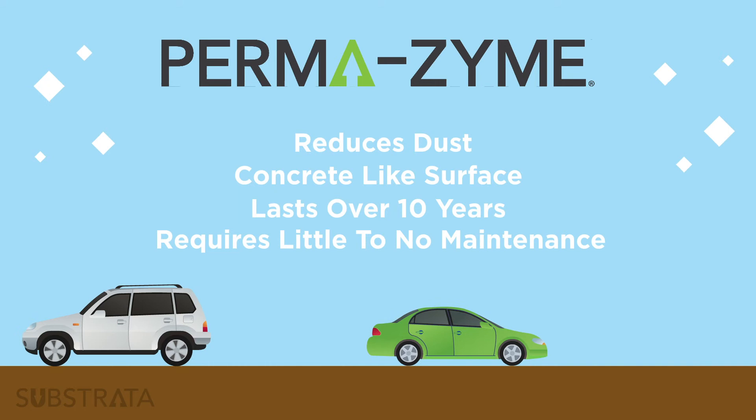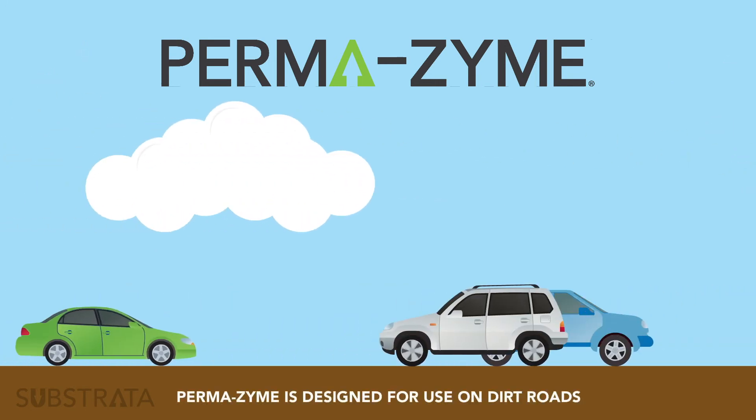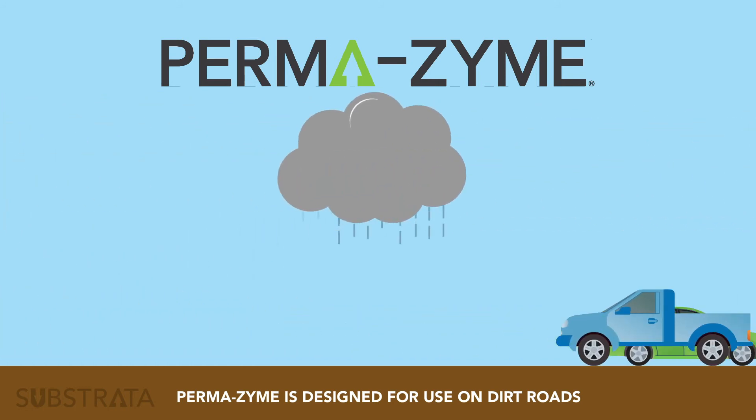Permazyme is the ideal product to improve the reliability of dirt roads and allow for consistent traffic in a variety of climates, seasons, and conditions.